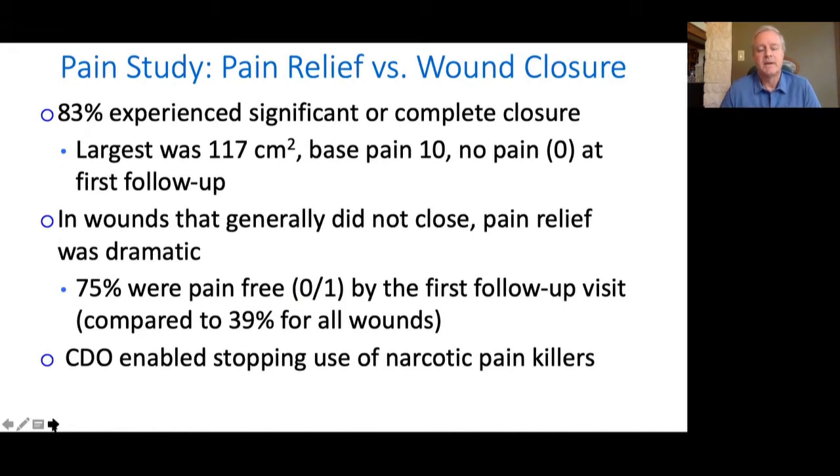Looking at wound closure in that study, 83% experienced significant or complete closure. These were much larger wounds than the previous study — up to 117 centimeters squared for the largest. That person had a base pain of 10 and went to zero by the first follow-up visit. Looking at the wounds that didn't close, we still saw significant pain relief — actually even more dramatic than the overall group: 75% were pain-free by the first follow-up visit, compared to 39% for the overall group. Multiple patients also reported stopping narcotic pain medication with CDO.